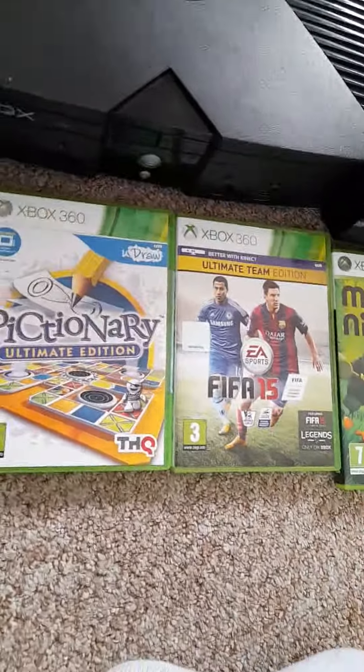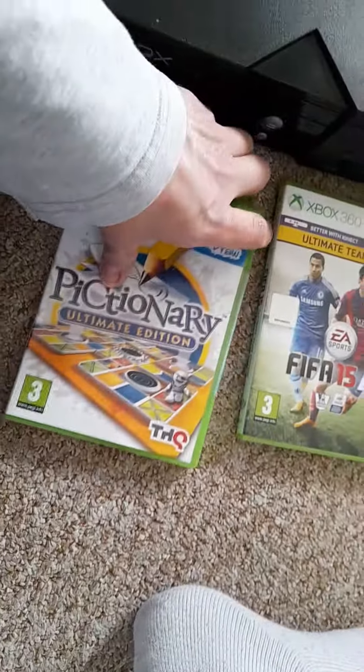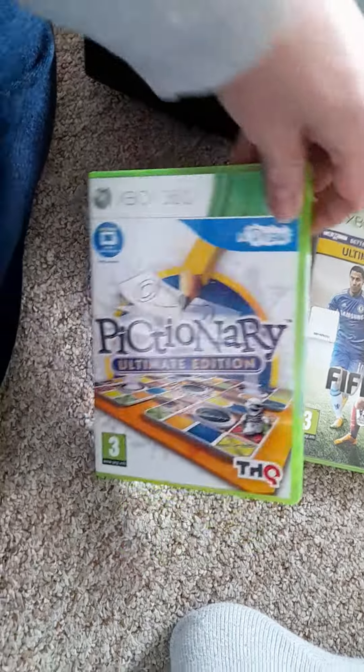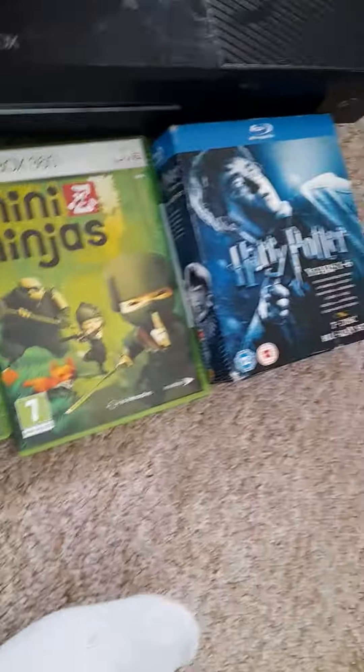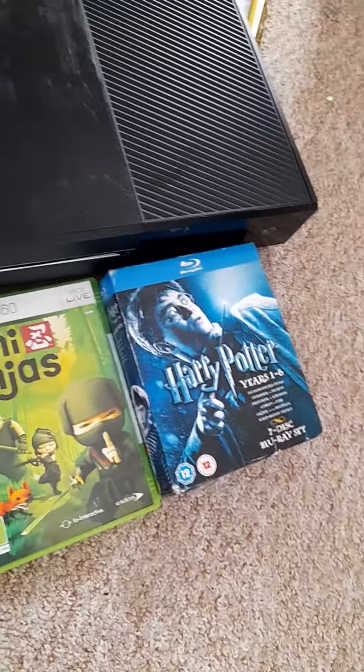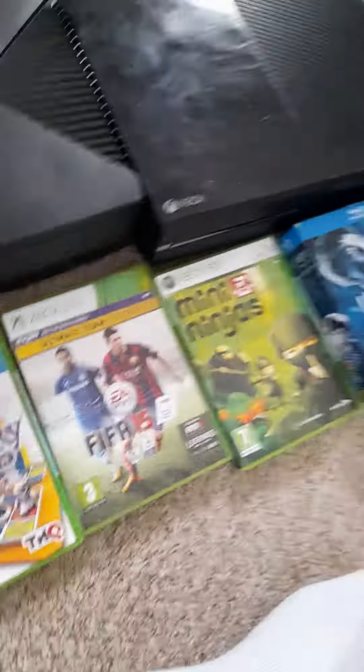Down the bottom here we have some Xbox 360 games — they were all £1 each. Pictionary isn't a particularly good one but it's brand new and sealed. And on the right there, Harry Potter DVD box set years one to six — that was £2, which I think was pretty darn good.